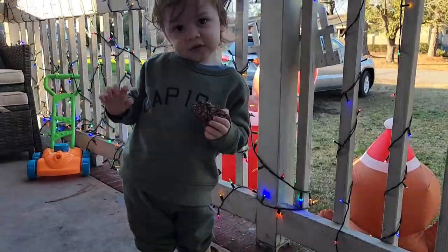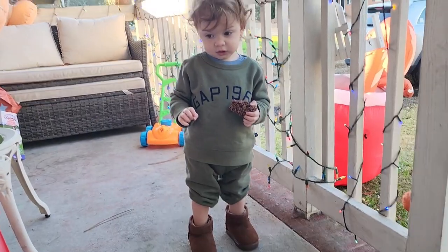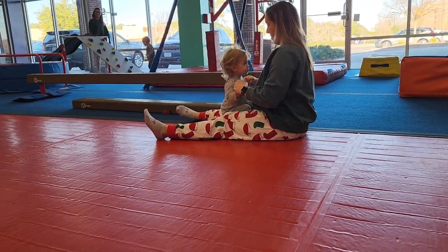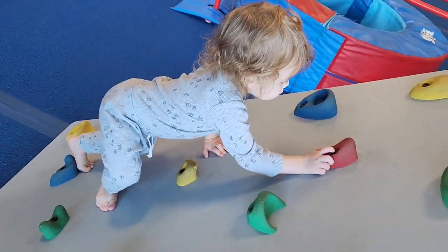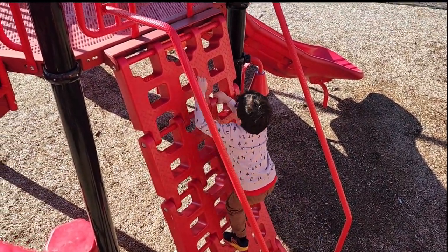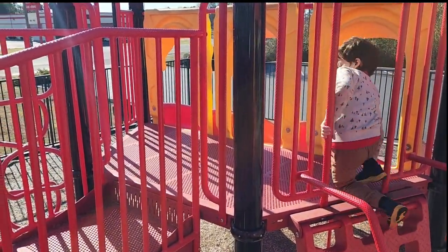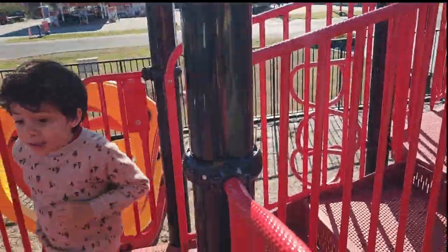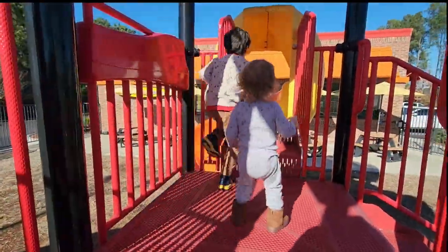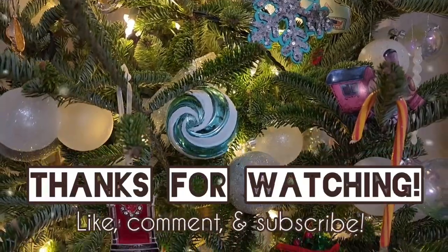Orlando, let me see those boots — oh my lord, so cute baby! Look at you going down. Orlando! Look at those big boots.